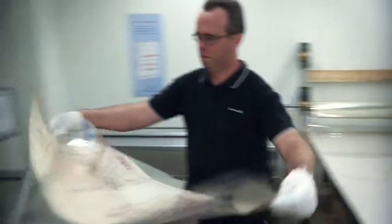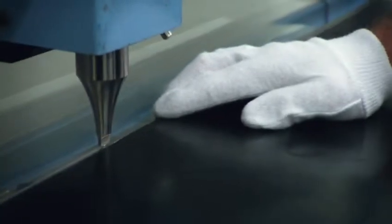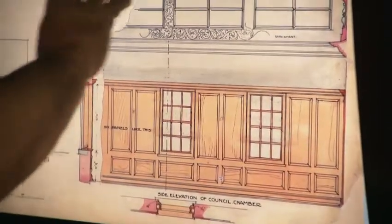Finally, we encapsulate them, which is putting them into a mylar sleeve that makes it easier for people to handle and means the surfaces of the maps won't get damaged through handling. We also digitise them, which provides another option for access to the plans without needing to handle the original material. From there they go into storage in our repository.